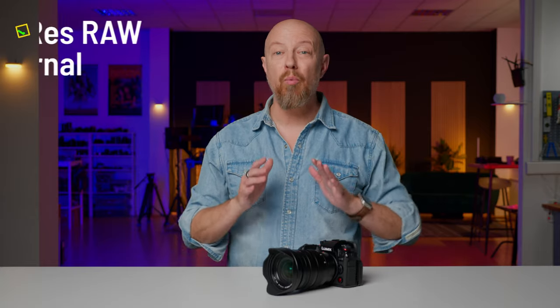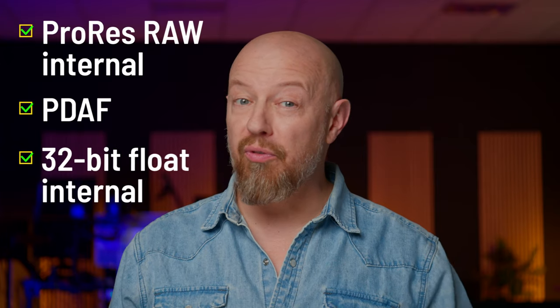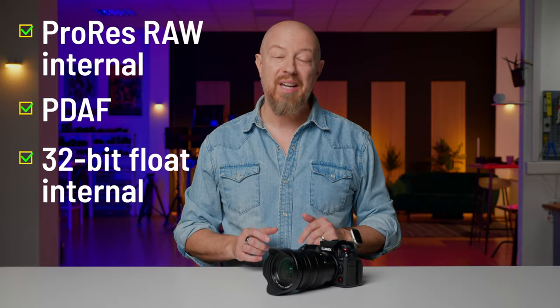The Lumix GH7 is here. ProRes RAW internal recording, phase detect autofocus with new subject detection, world's first internal 32-bit float audio recording when paired with the new XLR2 interface, and a lot more. In this video, I'll highlight the differences between the GH7 and its predecessor, the GH6.